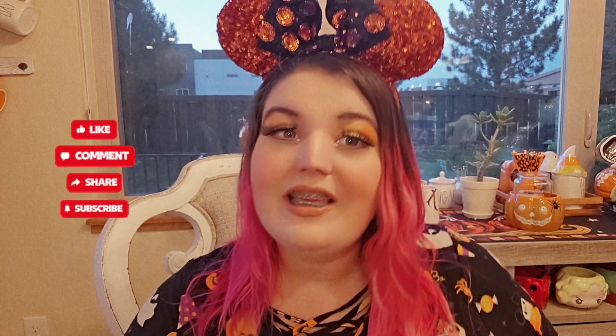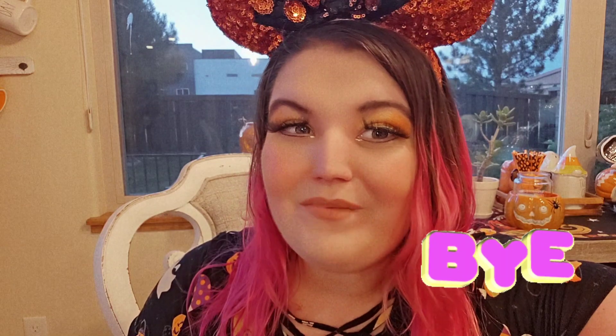Please like, share, and subscribe. Have a spooky fall — I can't wait for it. And enjoy the rest of your summer. Bye.